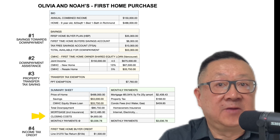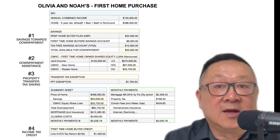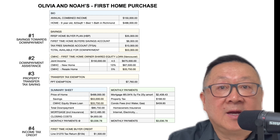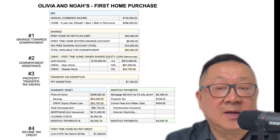The closing costs are typically between 1% and 4% of the total cost, covering lawyer's fees, moving costs, home inspections, appraisals, and so on. This brings us to their monthly total payments. Olivia and Noah's total monthly payments will be approximately $3,037, made up of a mortgage payment of about $2,408, a property tax of $168.50, and strata fees of $458.00 according to the property sheet. Homeowners insurance, electricity, cable, etc. have not been included, so they need to be accounted for.